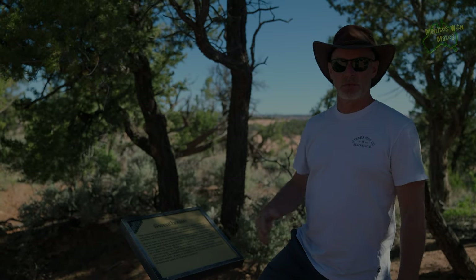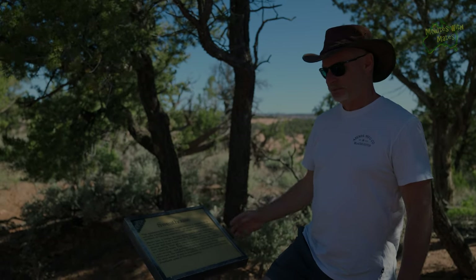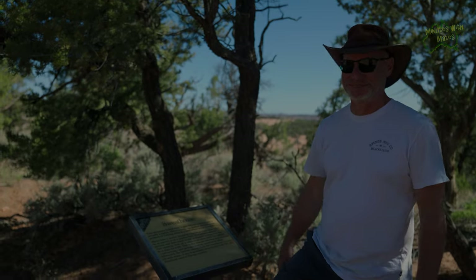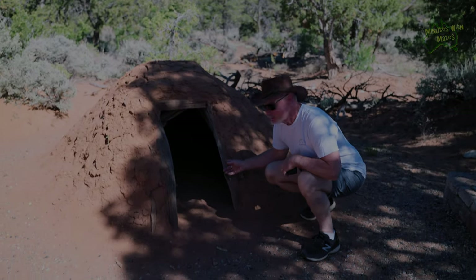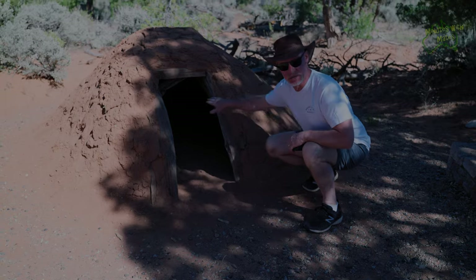After you've been in the sweat house for a while, they remove the blanket, you come out, and you either dry yourself with a soft cloth or wash yourself off with water. I won't disrobe, but to crawl in there — it's pretty small. You can sort of go in and lie down.